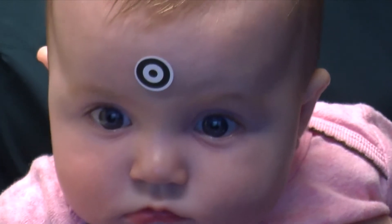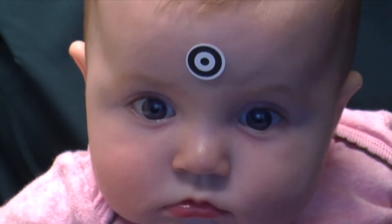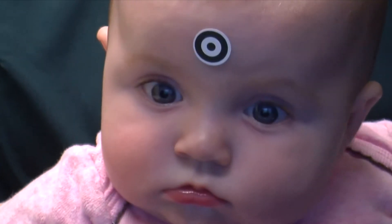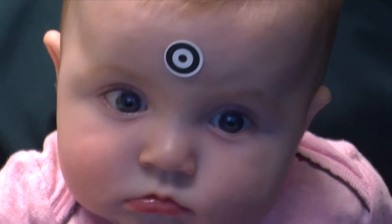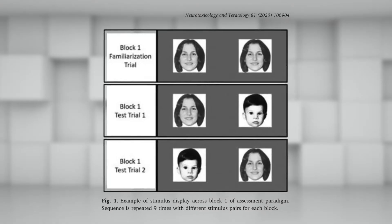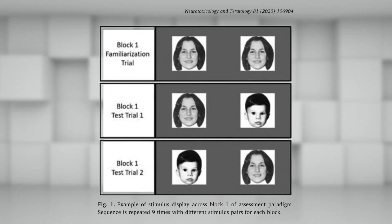For example, to look at their recognition memory, we'll first show them two identical pictures side by side and give them a period of time to study those faces so they become familiarized with the face — they get kind of bored with it after a while. And then we'll show them that face paired with a new novel face that they haven't seen before.